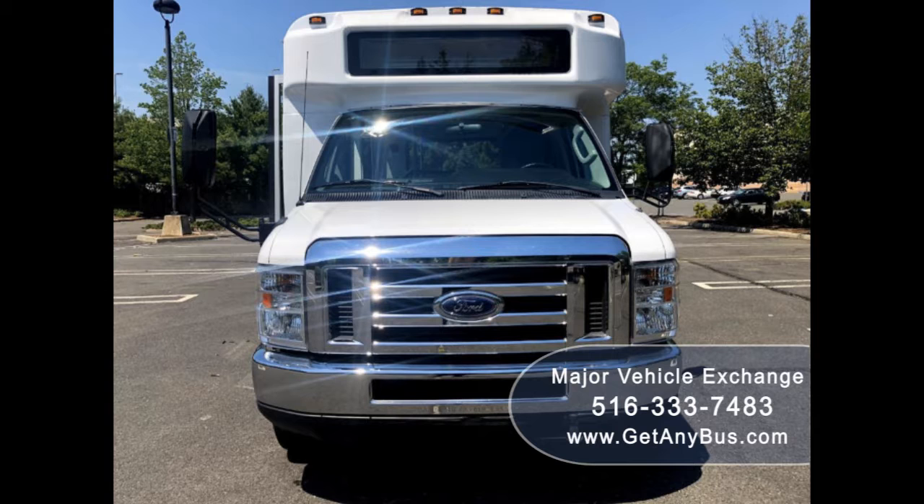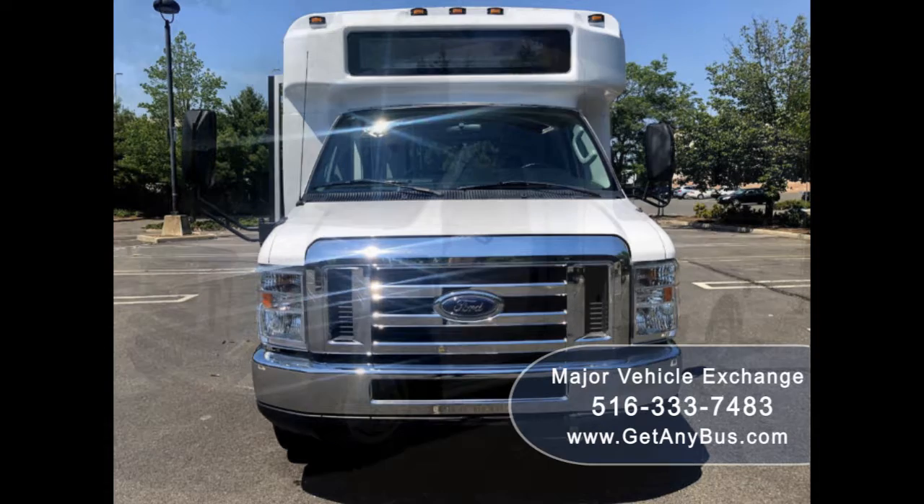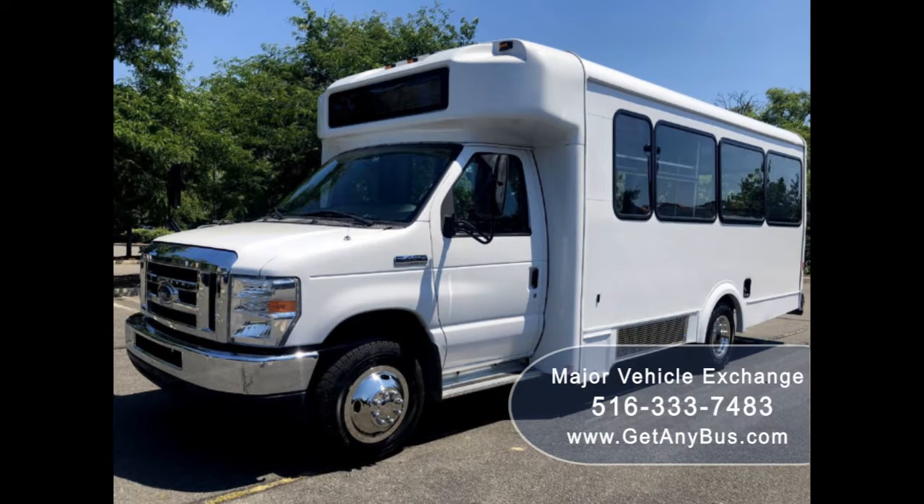This one-owner used bus for sale has a clear title as verified by Carfax check. It can accommodate up to 14 passengers plus driver and is ready for immediate delivery anywhere across the USA and Canada.